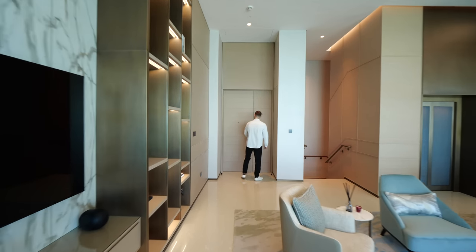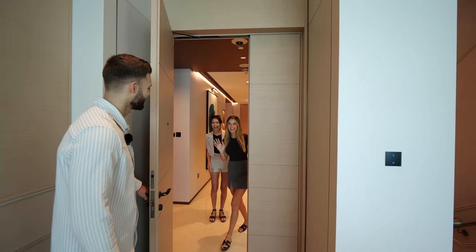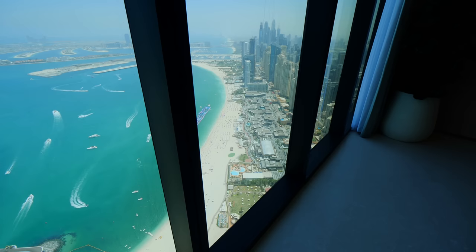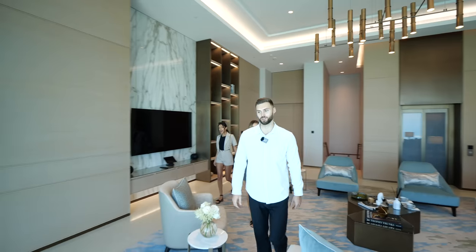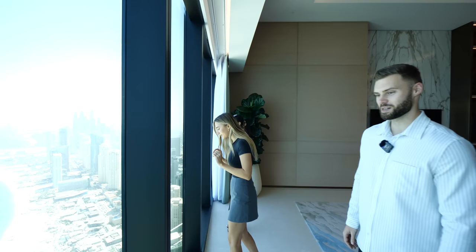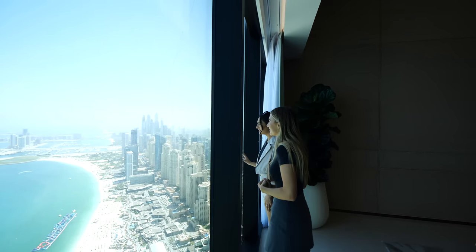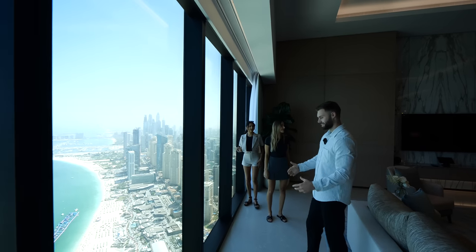The doorbell goes — we've got guests. Let's welcome them in. This is the entrance to the apartment. We're joined by Summer and Jazz from the Full Luxury Home Show tour. The views blow them away immediately — you guys are looking at it on the screen but when you stand here it's something else. We've got the Palm over there with all the different fronds, and the Burj Al Arab.